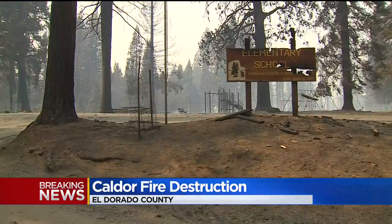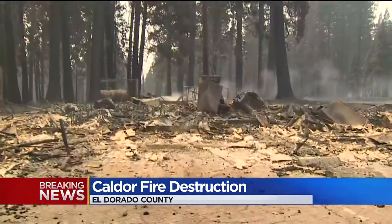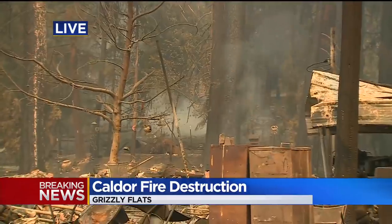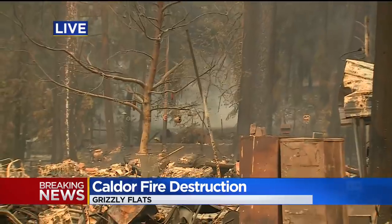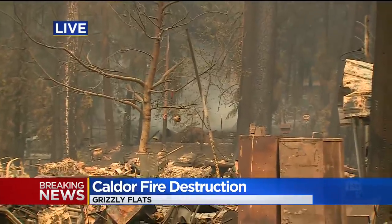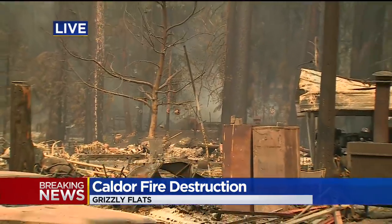Fire crews are working hard here. We spoke with one firefighter earlier today who's on the front lines. He's from Grizzly Flats — his own home is completely burned to the ground. He's out here putting out hotspots, surveying the damage, and he found an American flag — or what was left of it — and took it, hoping to one day return it to his neighbor.